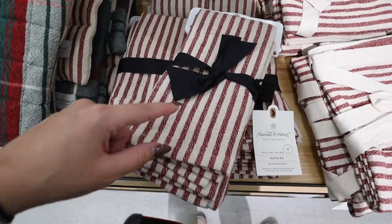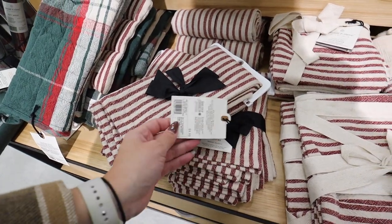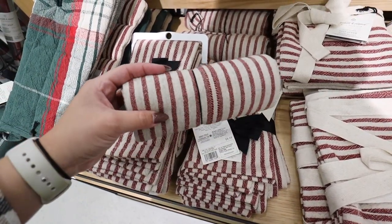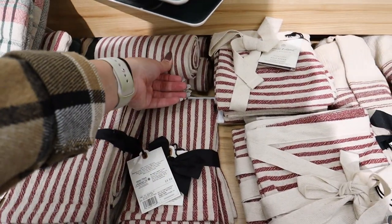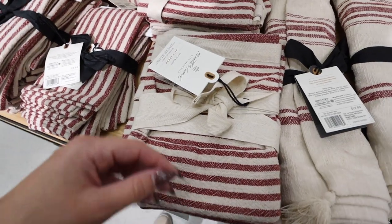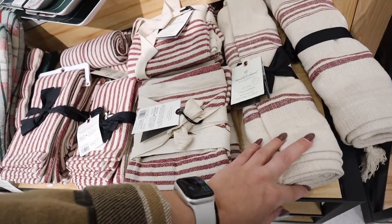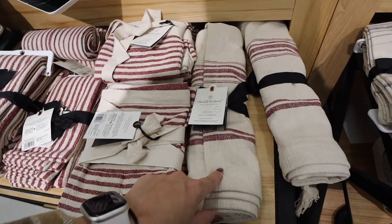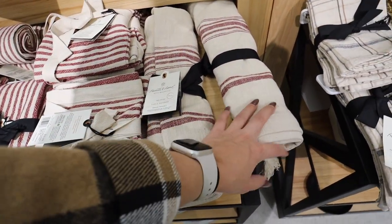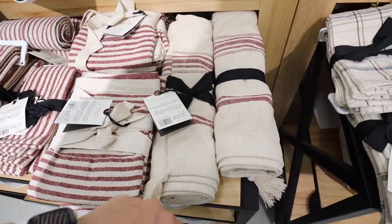They have packs of four dinner napkins in the rustic red stripe for $9.99 — they also give off vintage Fourth of July vibes for the summertime. The flour sack towel also comes in red stripes for $3.99, and in a half apron with a pocket on the front for $15.99. They have a table runner in this same pattern — 14 by 72 inches for $17.99 — and placemats sold individually for $4.99.